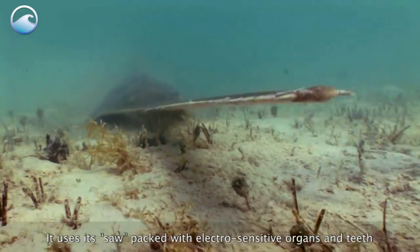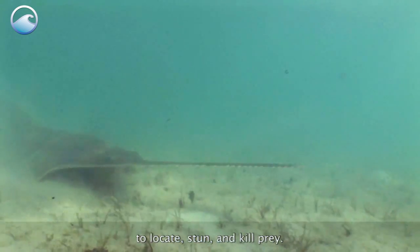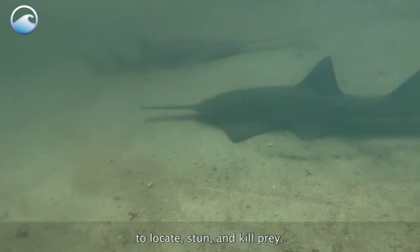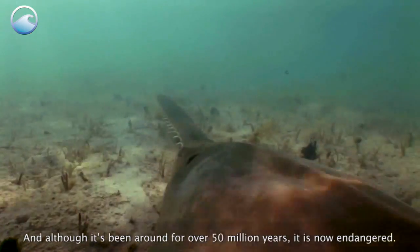It uses its saw, packed with electrosensitive organs and teeth, to locate, stun, and kill prey. And although it's been around for over 50 million years, it is now endangered.